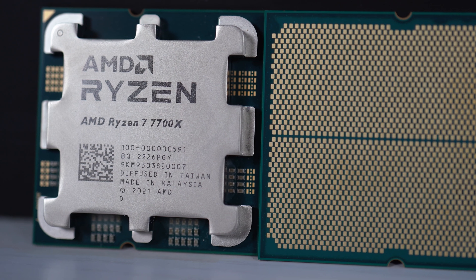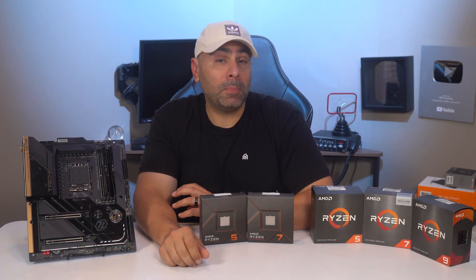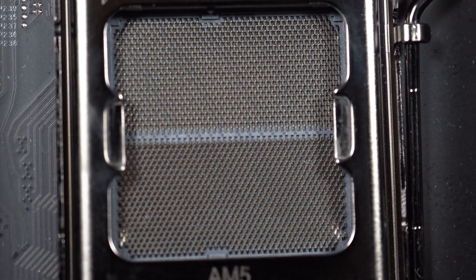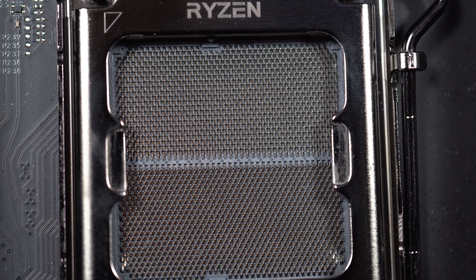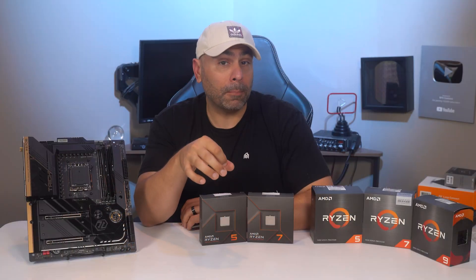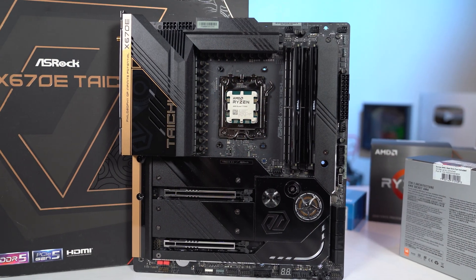However, just be careful when inserting them into the new LGA 1718 socket, as those pins are very delicate. The good news is that even though there is a completely new socket, AMD has managed to keep the same footprint for the chip. As such, the cooler mounting mechanism remains exactly the same.